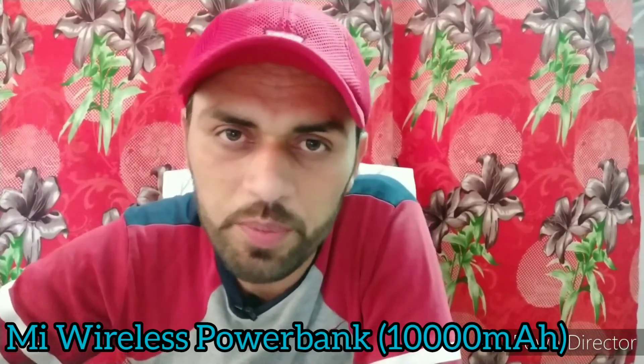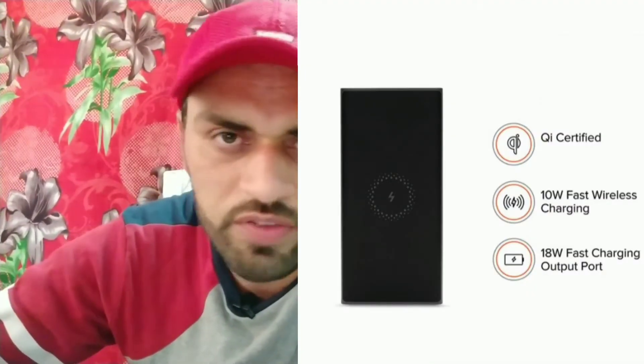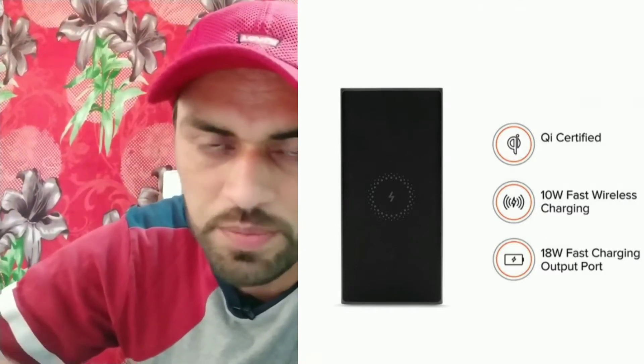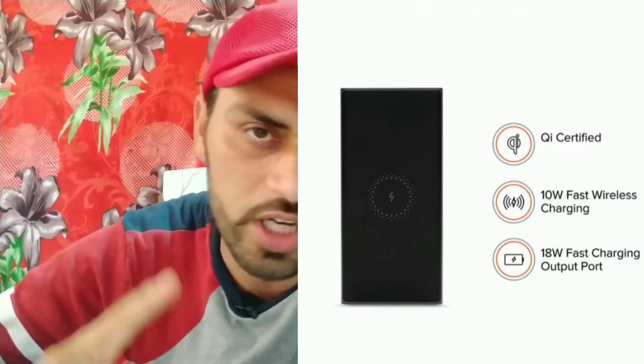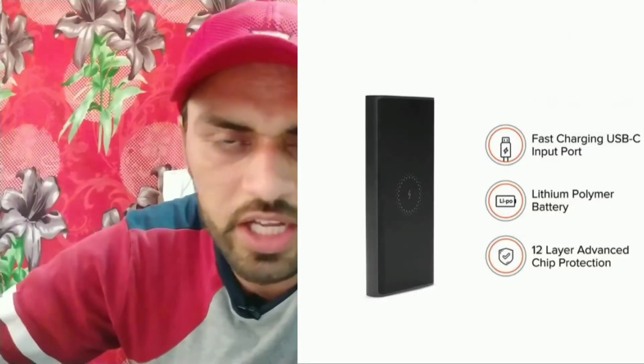The third power bank update is the Mi Wireless Power Bank with a 10,000 mAh battery. It is QI certified, supporting wireless charging. It charges in two ways: wireless and wired. There are two output ports — one supports wireless (10W fast wireless charging) and one USB-A port for wired charging at 18W. It also features advanced 12-layer circuit protection and is made of lithium polymer battery. In the box: one wireless power bank, one user manual, and one Type-C cable. Price at MI store: 2,499 rupees (approximately 2,500 rupees).